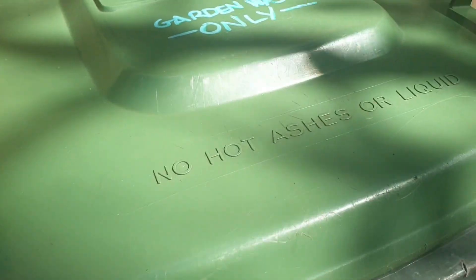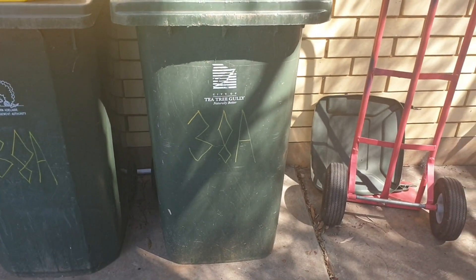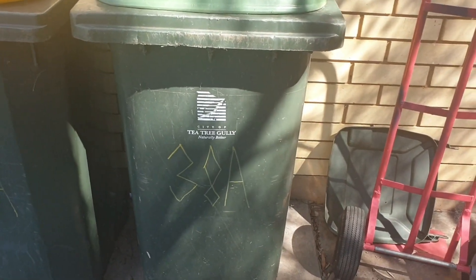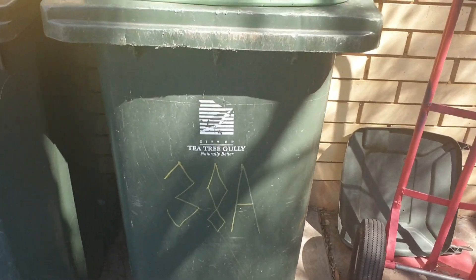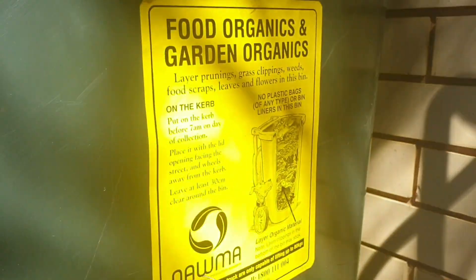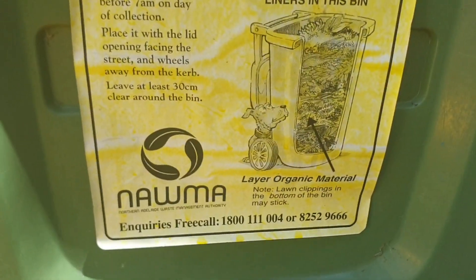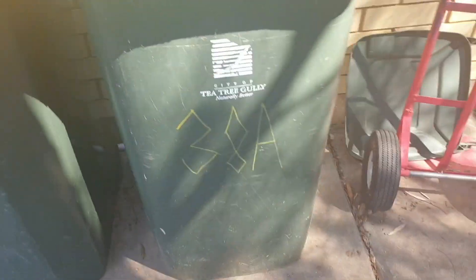This lid I've had for ages — it was on my old green waste bin. But this is the new bin: it's a 2003 City of Tutri Gully auto split bin, original split bin. I put my sticker on the side that I had on my old green waste bin. I've moved a lid onto this one — that sticker is the 2009 one, and this is a 2001 lid. So green waste bin, 2001 lid with a 2003 body.